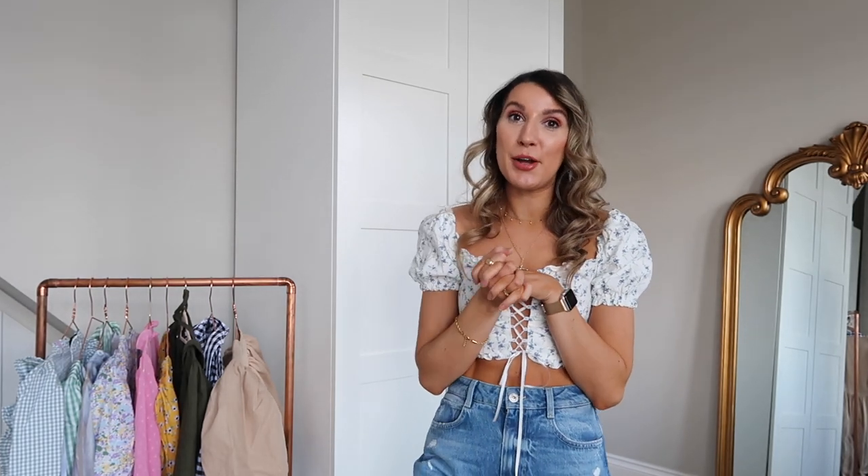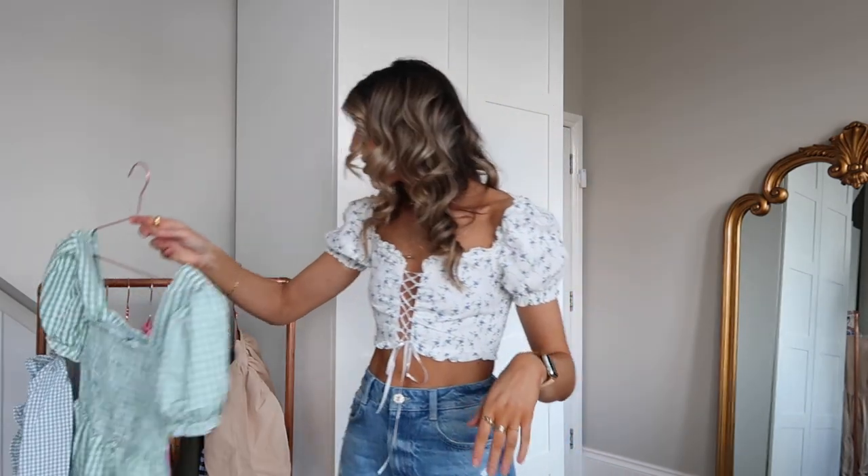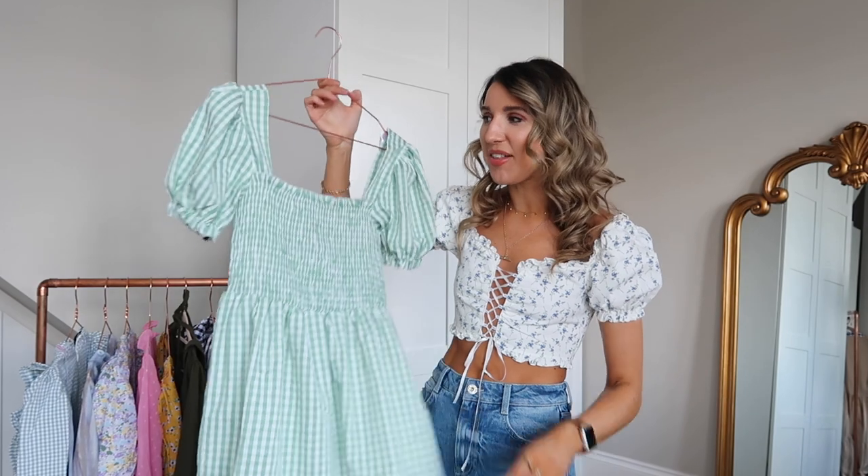That's my spring dresses video — I really hope you've enjoyed it. Let me know your favorite dress in the comments below. All links will be in the description box. Don't forget to hit subscribe and give this a thumbs up if you enjoyed it. I'll have four or five more videos this week. If you've made it to the end, comment 'gingham' — we'll see who has! Thank you so much for watching and I'll see you tomorrow.